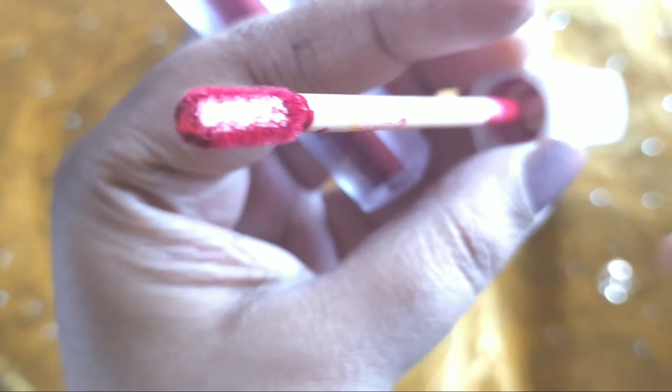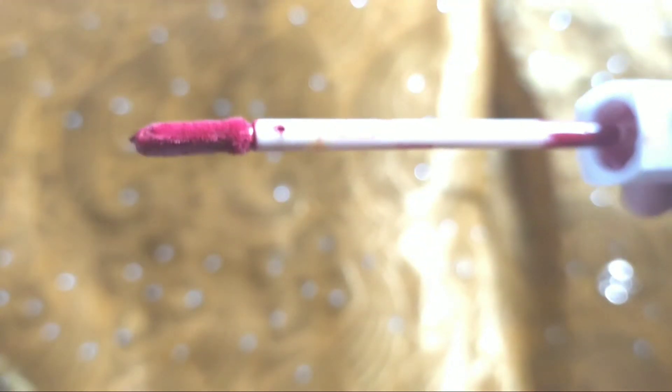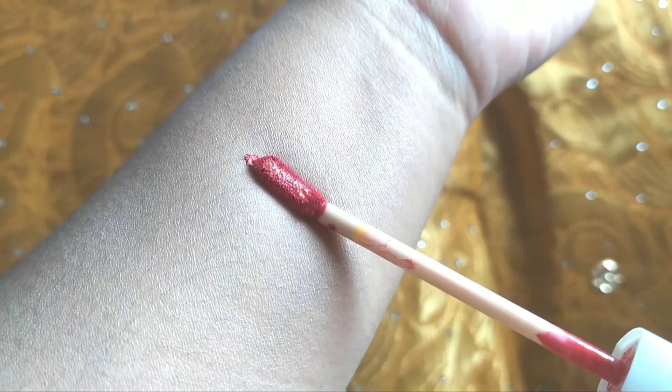It is a bit dry, so what I do is put some lip gloss on top of it to make it a little soft. I apply the lipstick first and then add the gloss. But even so, once it dries, it remains on your lips for a very long time.